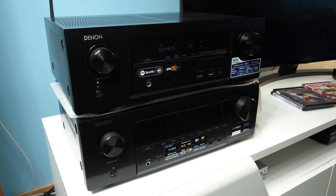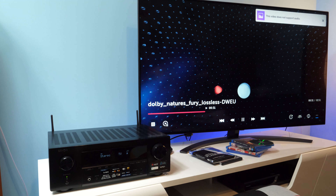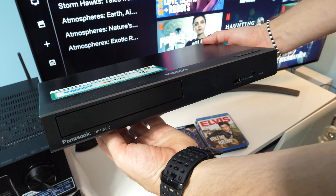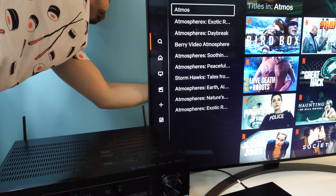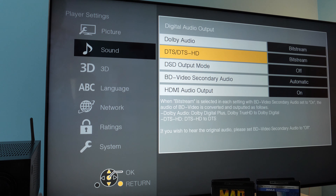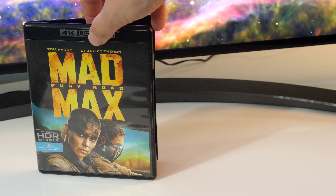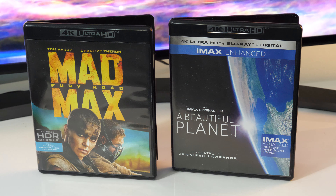Now that we have this clarified, it's time to test eARC. The TV's media player doesn't support lossless audio formats such as Dolby TrueHD or DTS-HD Master Audio, so I did the test in the following way. I connected Panasonic's Ultra HD Blu-ray player DP-UB450 to the TV on HDMI 1 and kept HDMI connected between the TV and Denon X1600H. I set sound output to bitstream on the player and turned on eARC on the TV. To test Dolby Atmos I tried Mad Max: Fury Road, and for DTS-X I used A Beautiful Planet, both on UHD Blu-ray.